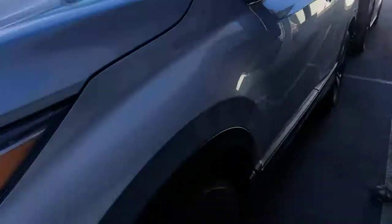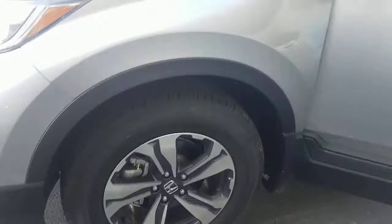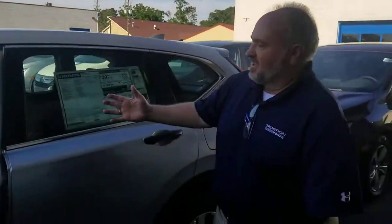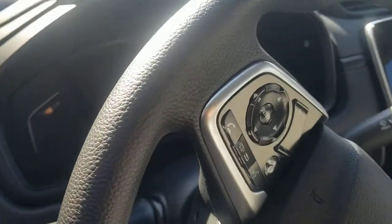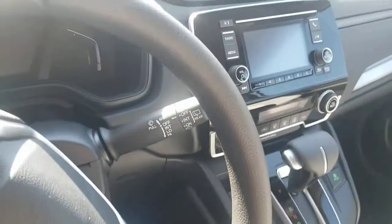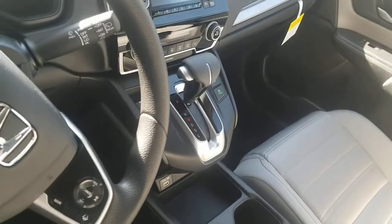The LX now comes standard with aluminum rims and great fuel economy. Inside you've got your backup camera, automatic climate control, and plenty of passenger space. Fuel economy is 30 miles per gallon, and it's a top safety pick — the number one SUV in its class for about 20 years.